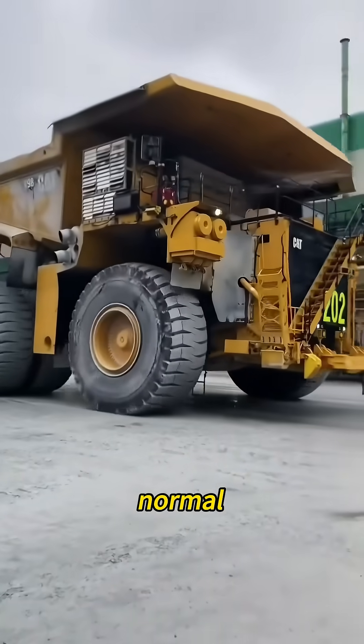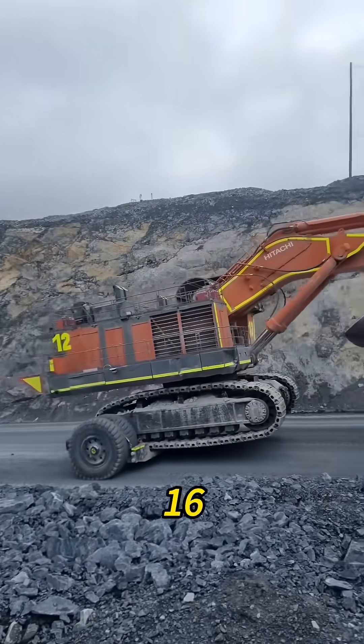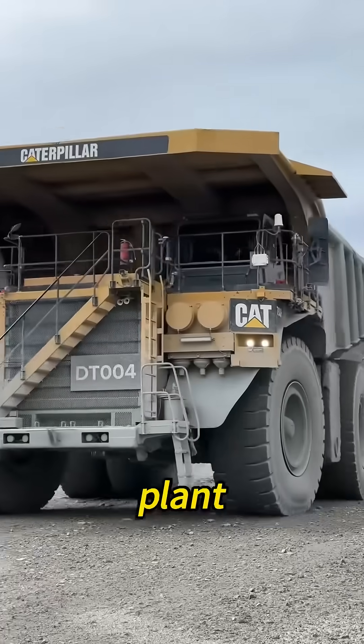And get this — it's not powered by a normal engine. It runs on an all-electric AC drive system, packing a CAT C175-16 engine with 3,500 horsepower and 2,600 kilowatts of power. That's not a truck. That's a mobile power plant.